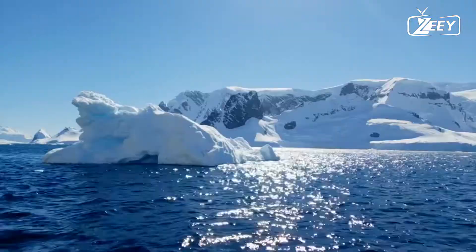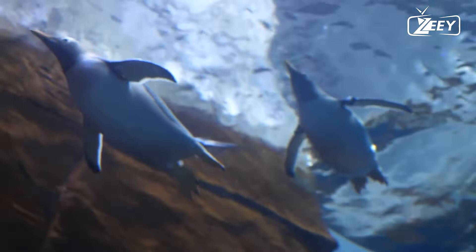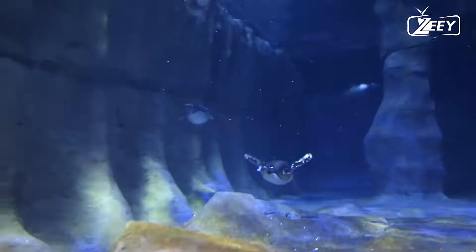With the exception of the yellow-eyed and Fiordland species, penguins breed in enormous colonies ranging in size from as few as 100 pairs for Gentoo penguins to several hundred thousand for king, macaroni, and chinstrap penguins. Living in colonies promotes a high amount of social interaction among birds, resulting in a diverse repertoire of visual and auditory displays in all penguin species.